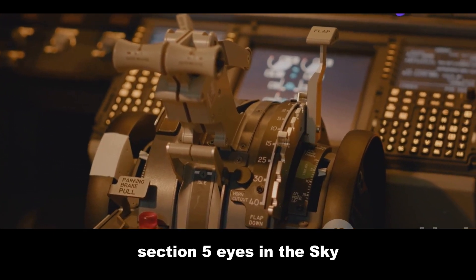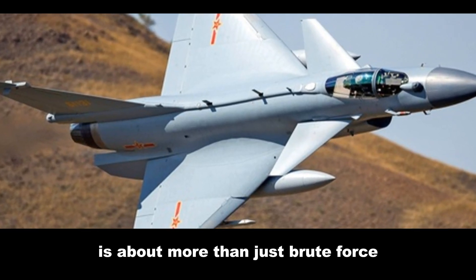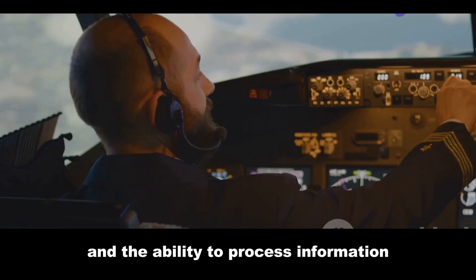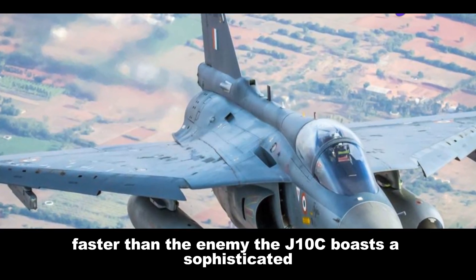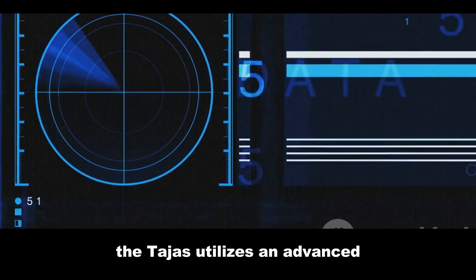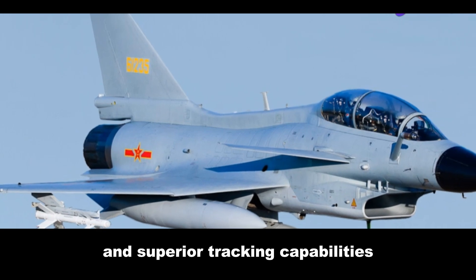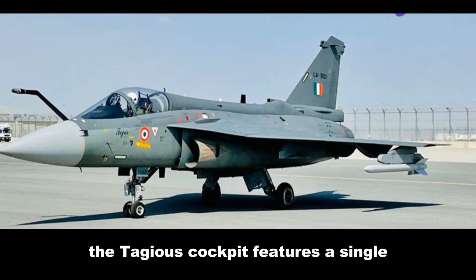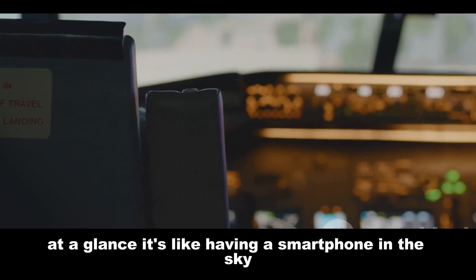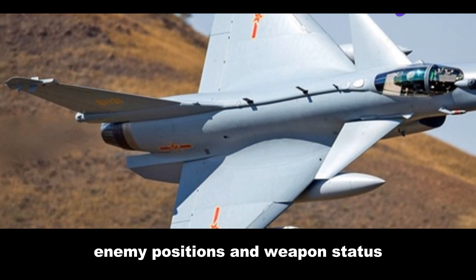Modern aerial combat is about more than just brute force — it's about situational awareness, electronic warfare and the ability to process information faster than the enemy. The J-10C boasts a sophisticated pulse-doppler radar system, providing long-range detection and tracking capabilities. The Tejas utilizes an advanced electronically scanned array radar, providing a wider field of view and superior tracking capabilities. The Tejas' cockpit features a single large multifunction display that provides the pilot with all the information they need at a glance — like having a smartphone in the sky, providing real-time updates on the tactical situation, enemy positions and weapon status.